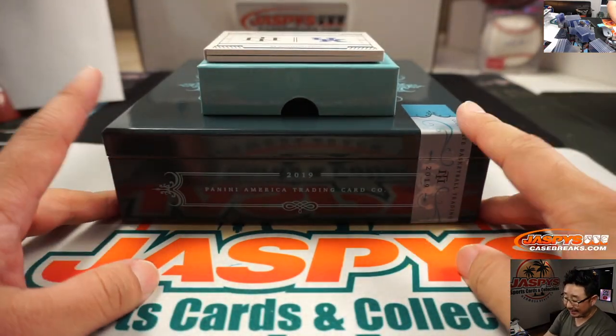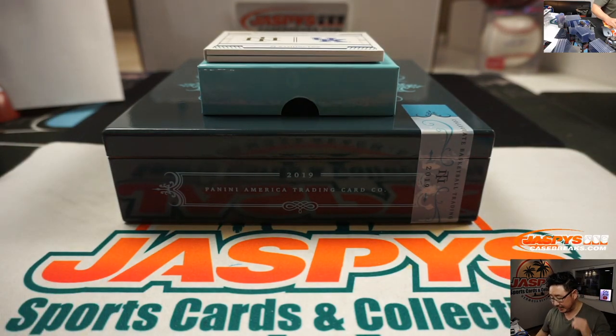Thanks, everyone. We're going to try to get some more of these one-box National Treasures breaks — collegiate basketball, some pretty strong stuff. And now that Zion is getting into the action, I think a lot of this basketball stuff will get some new life as well. So do not miss out on that. JazbysCaseBreaks.com, this is Joe. I'll see you next time. Bye-bye.